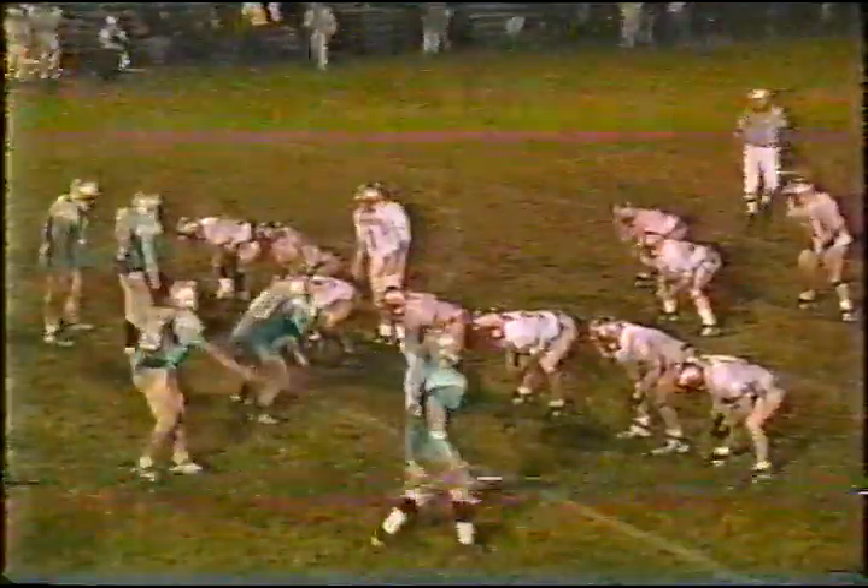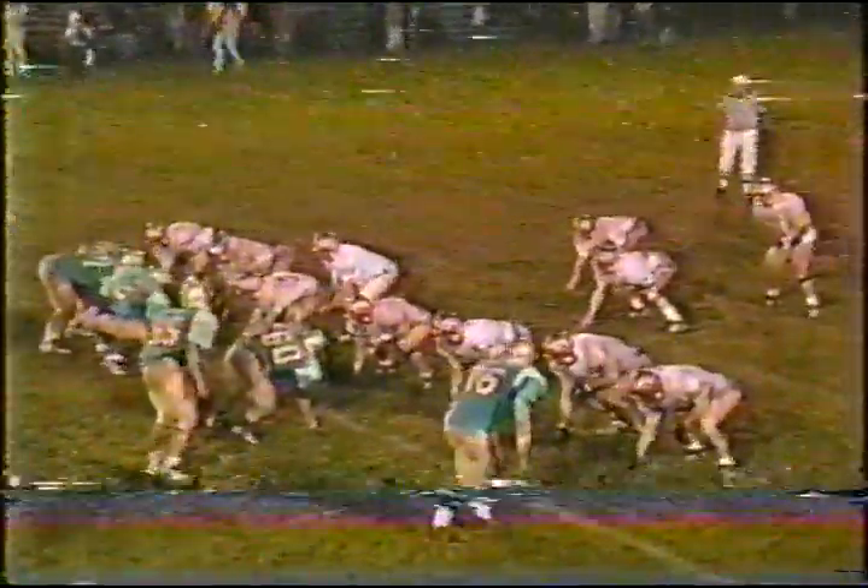Couple yards by Wilson — still a third down and five. 8 minutes 40 seconds remaining in the contest, 13-nothing. They'll toss to Jones.